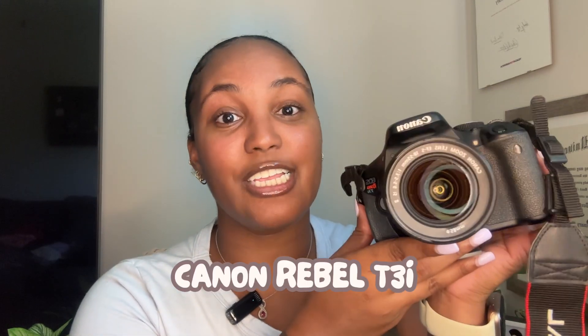Next, we have the Canon Rebel T3i. This DSLR is not only beginner-friendly, but it definitely has the potential to grow with you as you advance in your content creation. This is my first traditional camera that I've had since creating content. It's a great starter camera and one that I'm sure I'll have for years. Let me know in the comments if you'd want an in-depth review of this camera.